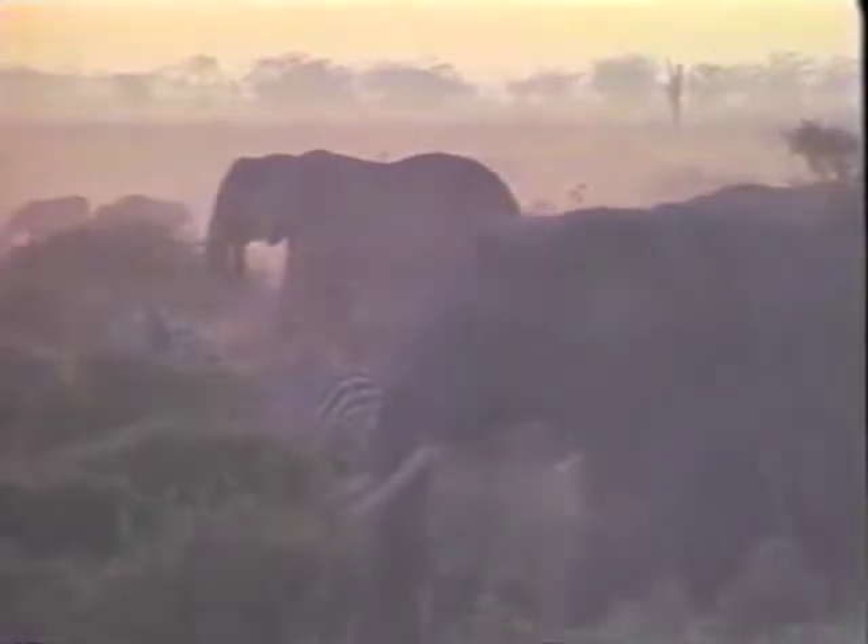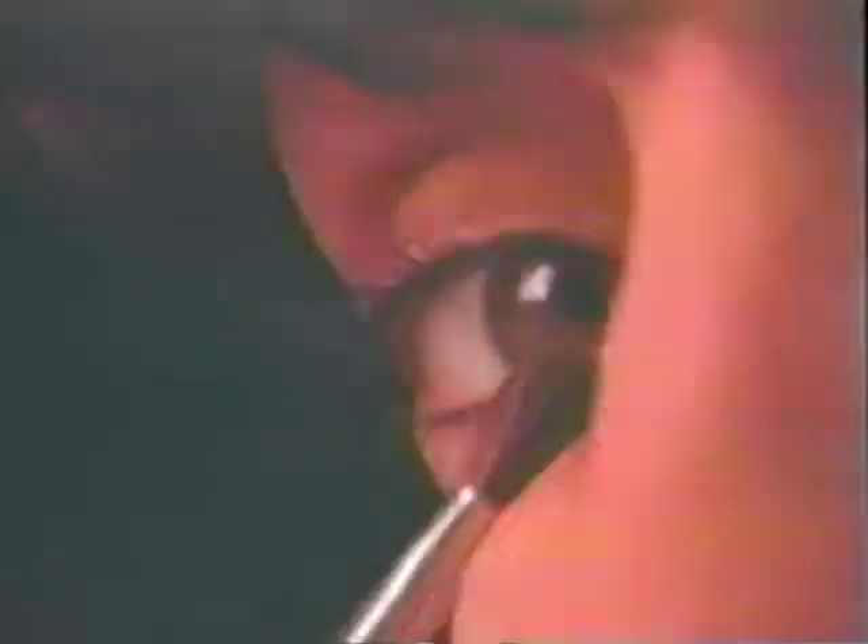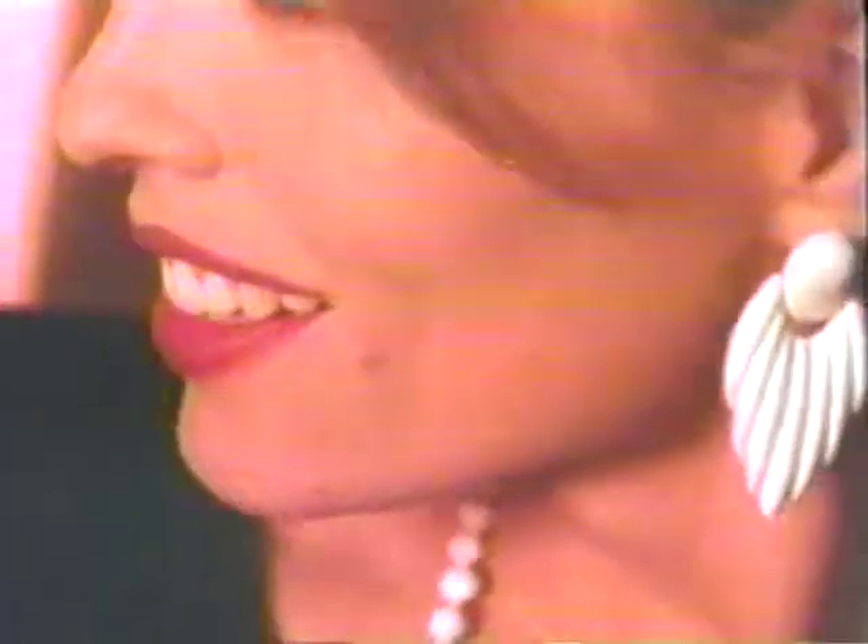Every day, 143 elephants are killed for their ivory. Every day. In 25 years, all will be gone. Buy ivory, and you kill an elephant — it's that simple. Read the World Wildlife Fund, Washington, D.C.